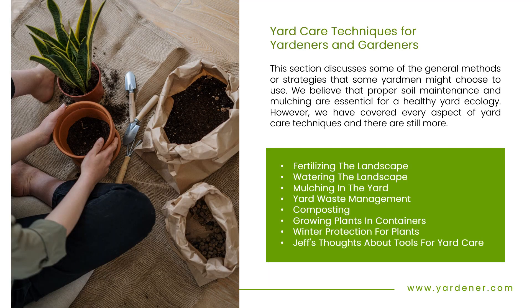Yard Care Techniques for Yardners and Gardeners: This section discusses some of the general methods and strategies that some Yardners might choose to use. We believe that proper soil maintenance and mulching are essential for a healthy yard ecology. However, we have covered every aspect of yard care techniques, including: fertilizing the landscape, watering the landscape, mulching in the yard, yard waste management, composting, growing plants in containers, winter protection for plants, and Jeff's thoughts about tools for yard care.